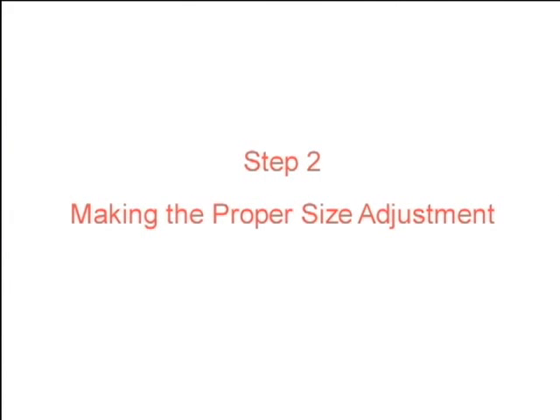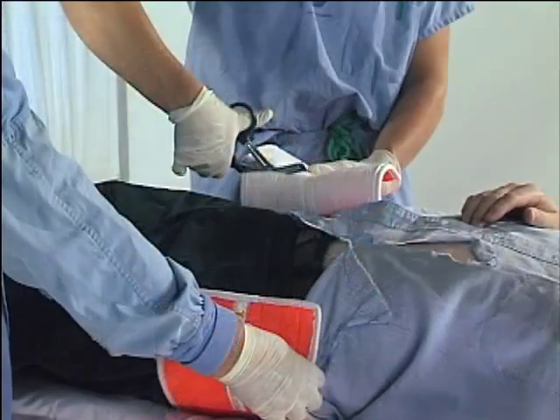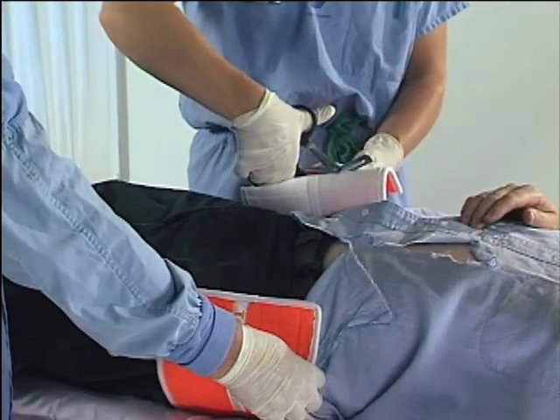Step 2: Making the proper size adjustment. Trim the belt to leave a six to eight inch gap over the center of the pelvis. This will provide for simultaneous circumferential compression.